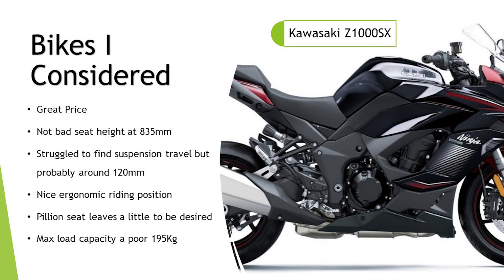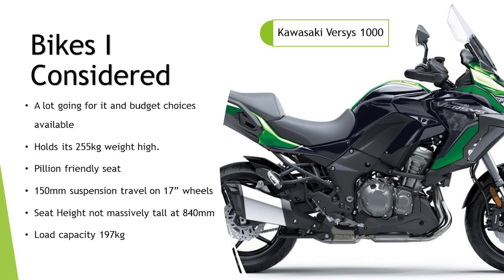In the same vein, I considered the Kawasaki Z1000SX — a fantastic bike with a great reputation, great price, and not a bad seat height at 835mm. I couldn't find the suspension travel but I'm guessing it's around 120mm like the Suzuki. Nice ergonomics — I sat on this at the show and really liked it. But the pillion seat leaves a little to be desired, and the max load capacity at 195 kilos is a bit low, so it's ruled out on pillion comfort and carrying capacity.